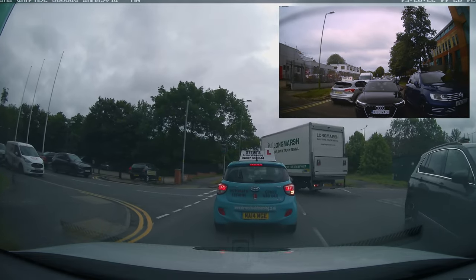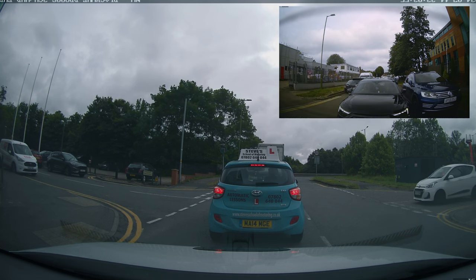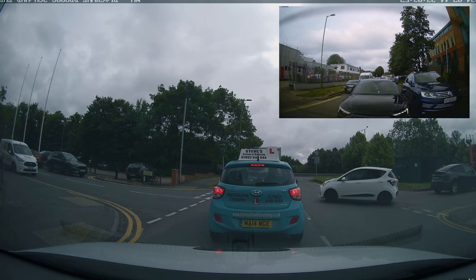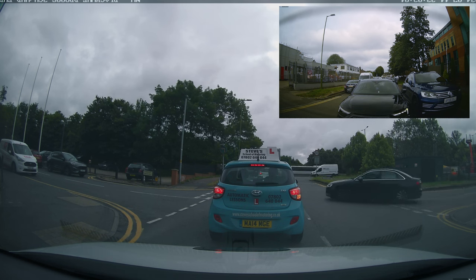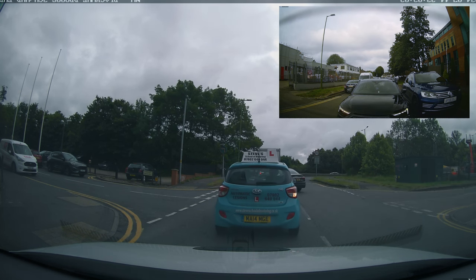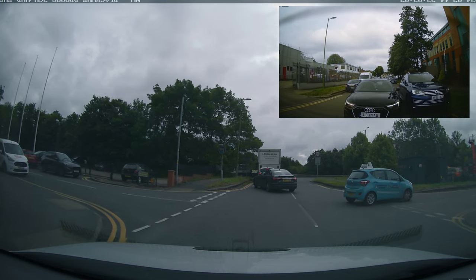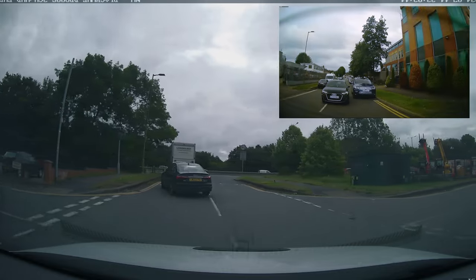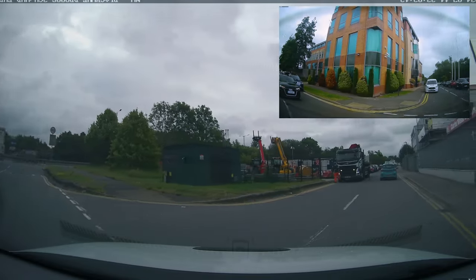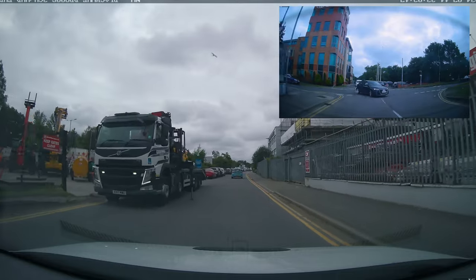We're turning right now, and this will take us to the road the test center's on. The vehicle in front has good position — nice and tight to the center line, so when it turns it's turning into the correct side of the road. And now it's time to find out — did the student pass or fail? Drum roll please. What do you reckon, guys — pass or fail?